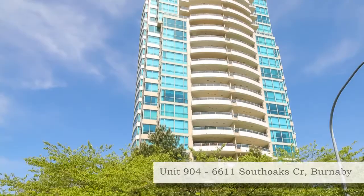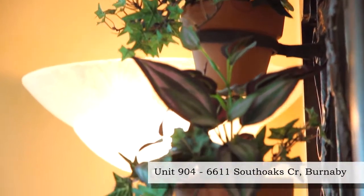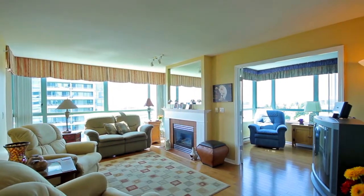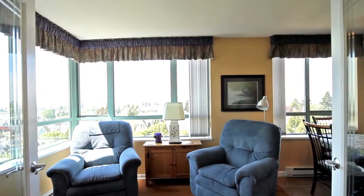The Gemini One Tower is located in the Highgate neighborhood of South Burnaby. Unit 904 is a southwest facing corner unit with floor to ceiling windows and spectacular mountain and city views.